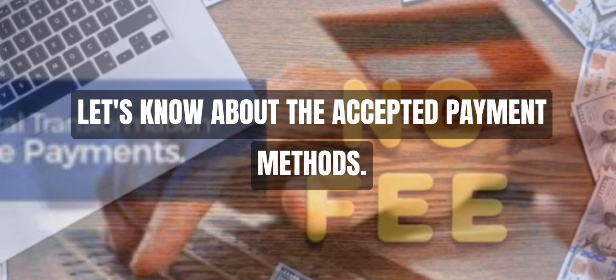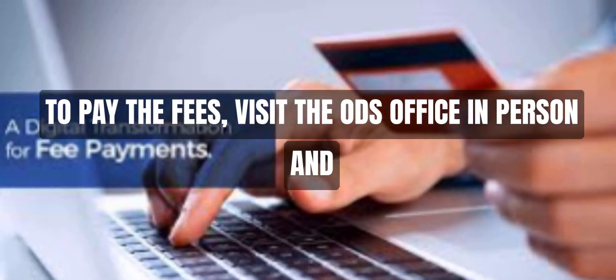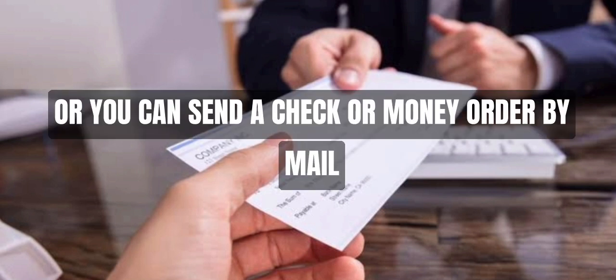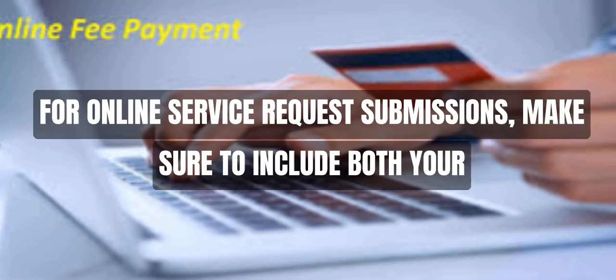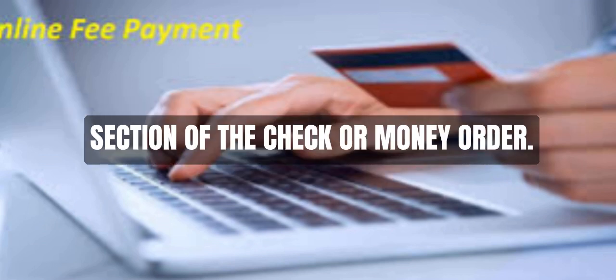Accepted payment methods: to pay the fees, visit the ODS office in person and make a payment with cash, Visa, MasterCard, debit card, certified check, or money order. Or you can send a check or money order by mail made payable to the Minister of Finance. You can also use their online payment service. For online service request submissions, make sure to include both your LSO number and service request confirmation number in the memo section of the check or money order.